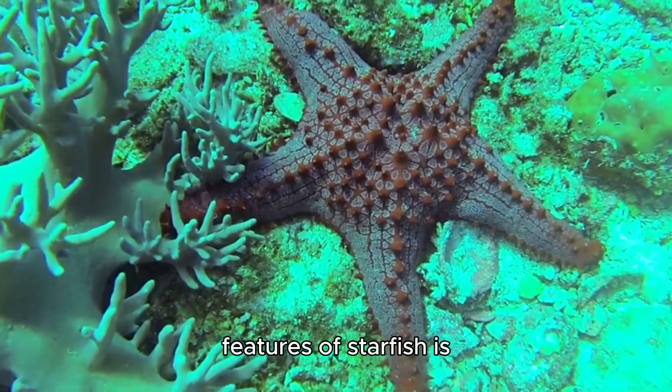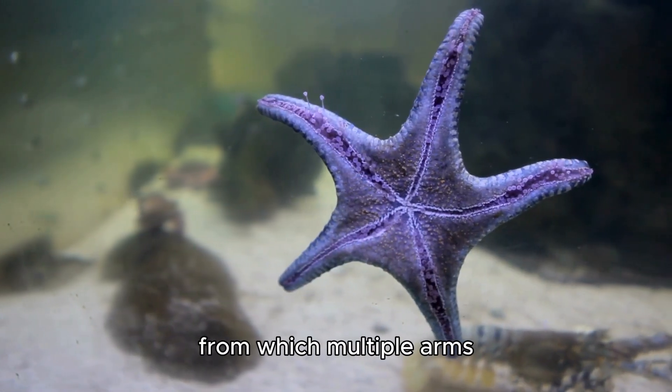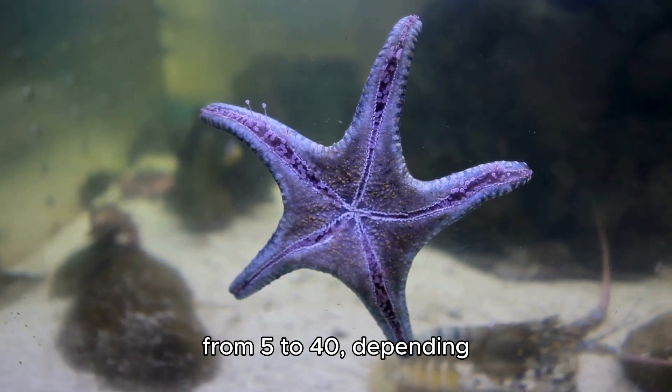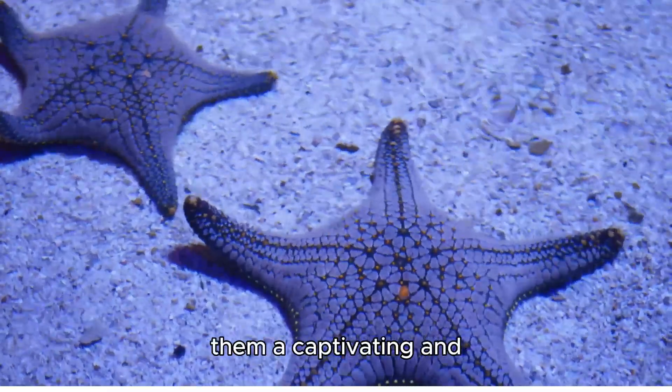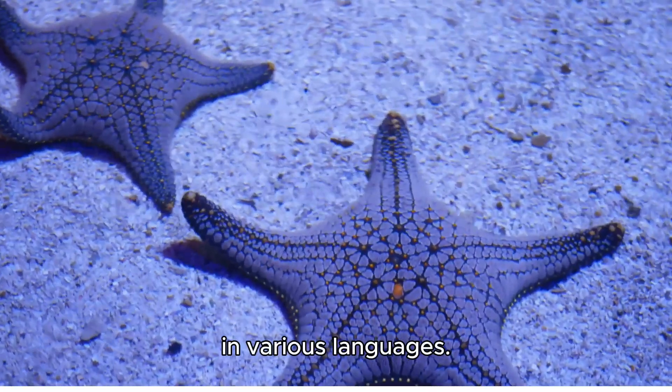One of the most striking features of starfish is their radial symmetry. They have a central body from which multiple arms extend, usually ranging from 5 to 40 depending on the species. This configuration gives them a captivating and symmetrical appearance, inspiring their common name in various languages.